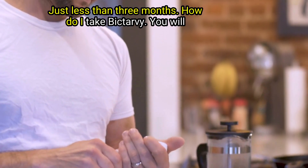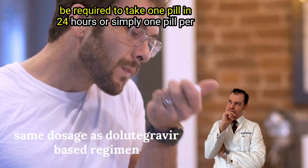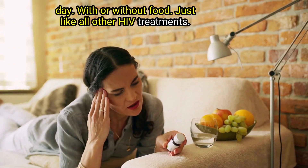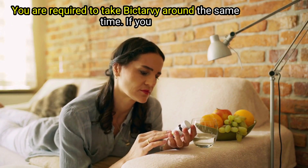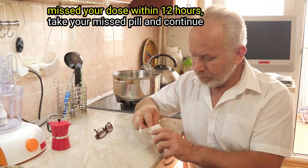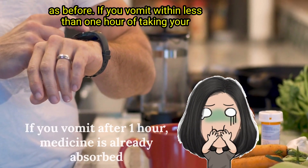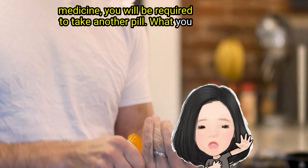How do I take Biktarvy? You will be required to take one pill in 24 hours — or simply one pill per day — with or without food. Just like all other HIV treatments, you are required to take Biktarvy around the same time each day. If you missed your dose within 12 hours, take your missed pill and continue as before. If you vomit within less than one hour of taking your medicine, you will be required to take another pill.